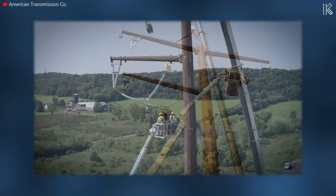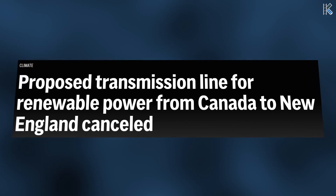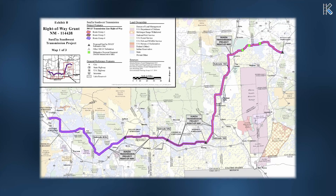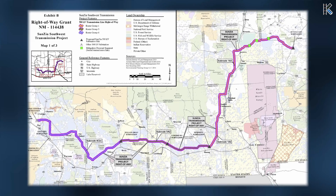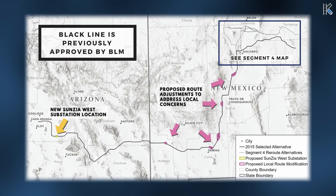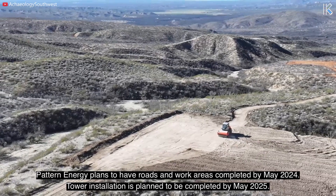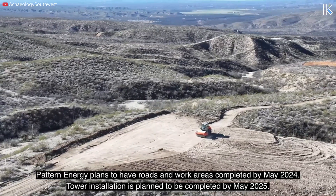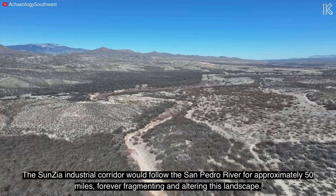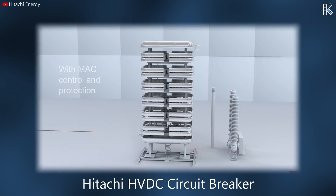In Maine, conflicting interests have been at odds over the construction of transmission lines aimed at connecting Canadian hydropower to consumers in New England. Even the SunZia transmission route underwent alterations in 2015 to address concerns raised by the US Department of Defense and White Sands Missile Range. We find ourselves at a pivotal juncture where the pace of renewable energy expansion has outpaced the development of new transmission infrastructure, underscoring the need for the renewable energy sector to focus equally on transmission. The transmission for this massive project is being built by Quanta Infrastructure, while Hitachi Energy is supplying the HVDC lines and equipment.